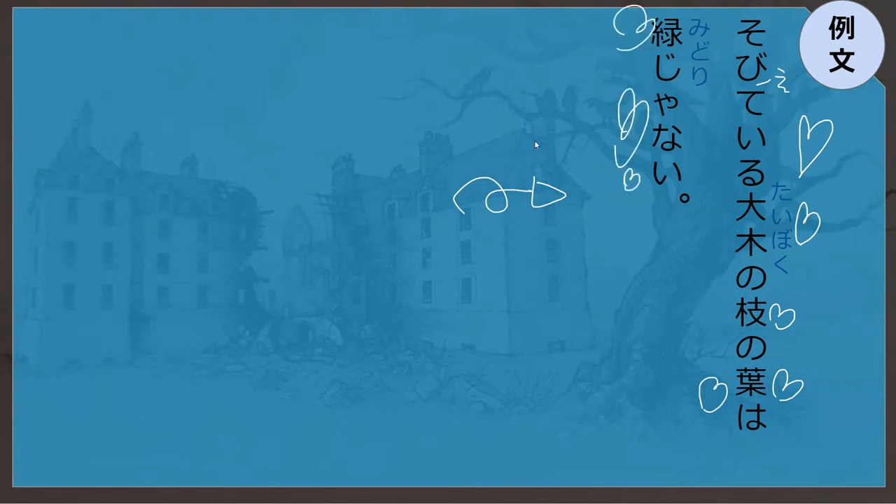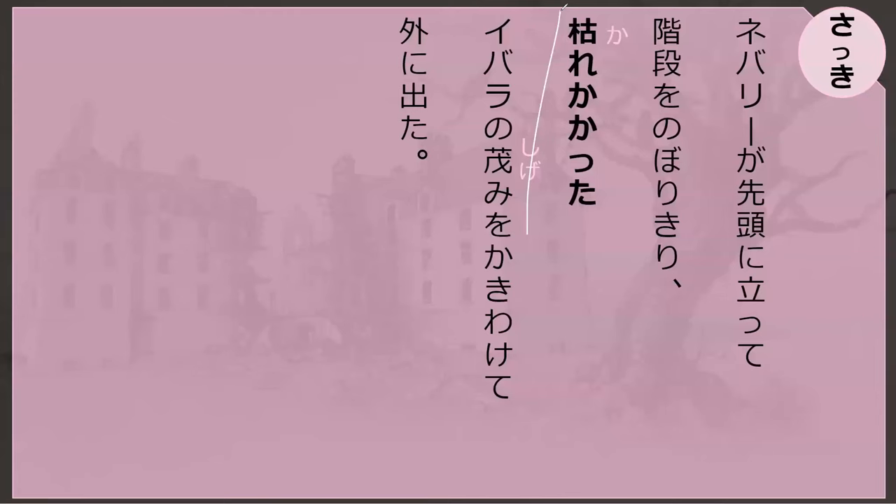Odori janai. You know what? Karekakatta — karekakatta is withering. It's currently withering. Perfect.